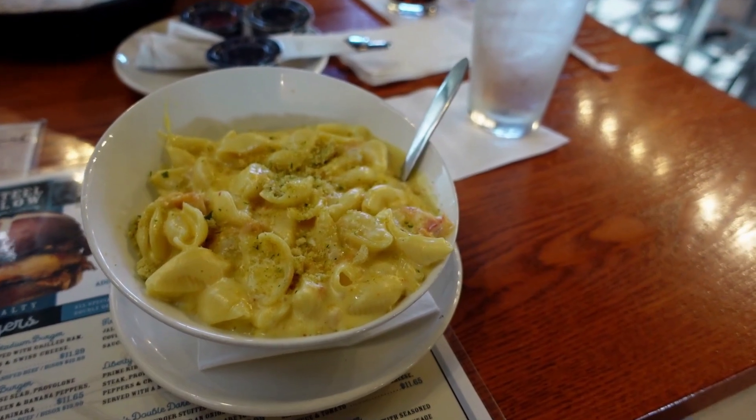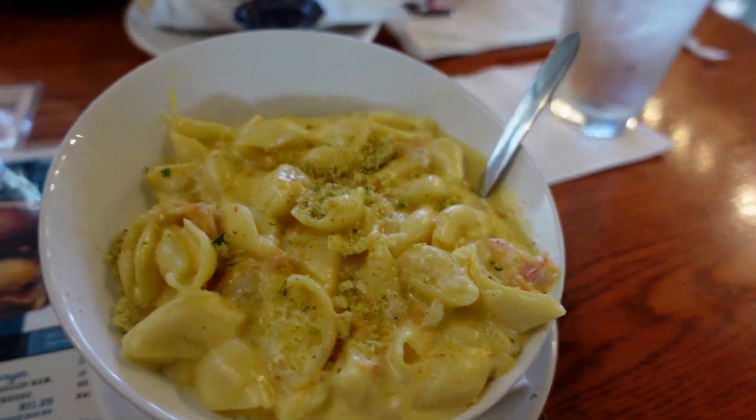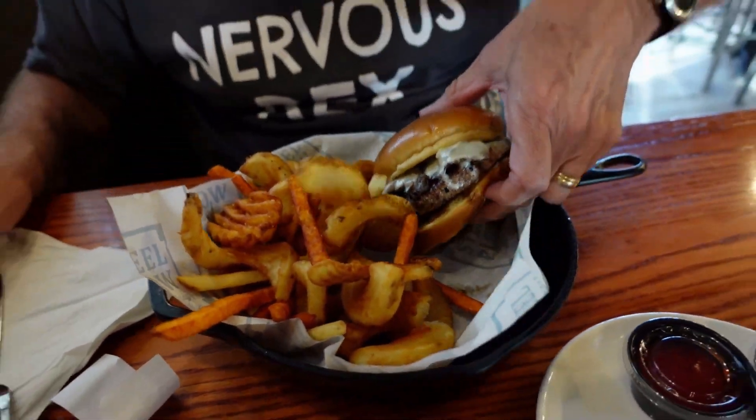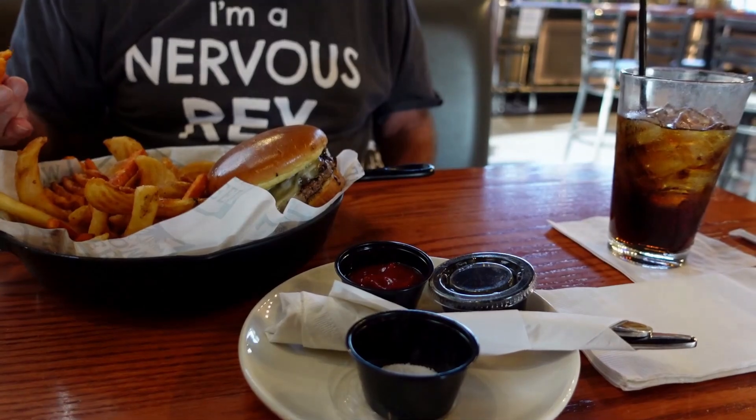I got the lobster mac and cheese — that looks so amazing. Mine looks really good too. Here's a look at the burger — it's got the melted cheese. It looks like they've cooked it perfectly. I'm starting off with the sweet potato fries. It's got that nice sweet potato taste — crispy on the outside, still a little soft on the inside, like you'd expect from sweet potato. They brought all the condiments out in separate little containers. They've got the regular fries, the sweet potato fries, and the crispy waffle fries.